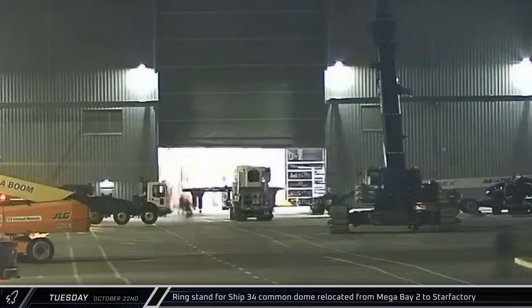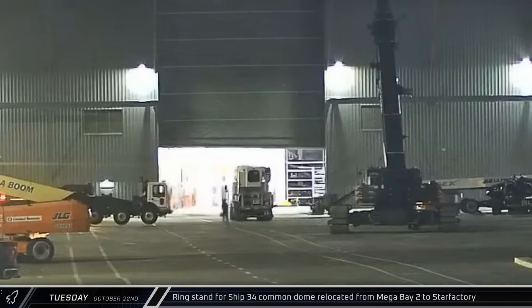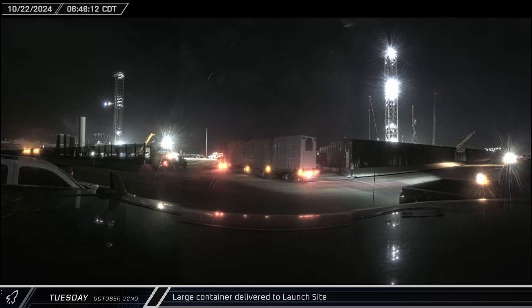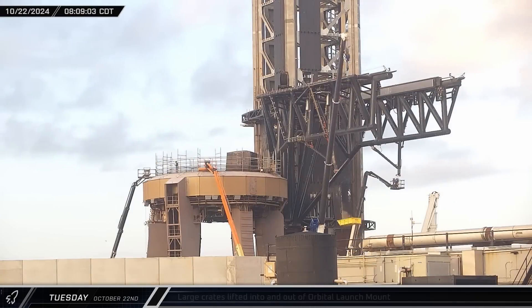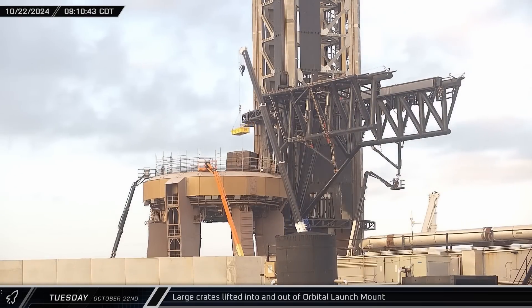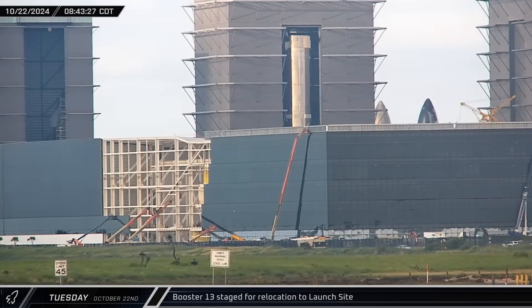First thing on Tuesday morning, an empty ring stand was moved out of Mega Bay 2 and back over to Star Factory, having successfully delivered Ship 34's common dome section for stacking. Around that same time, down at the launch site, a large white mystery container was delivered, then shortly taken back out onto Highway 4 and down to the D-1 gate. Throughout that morning, Rover 3 caught several crates being lifted in and out of the center of the launch mount as crews worked to wrap up refurbishment work in preparation for the arrival of Booster 13.